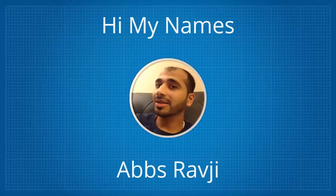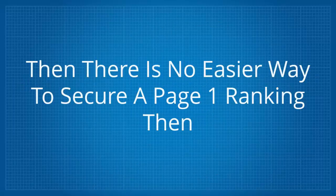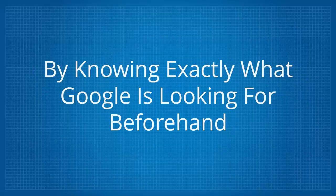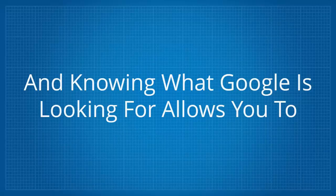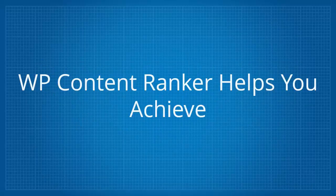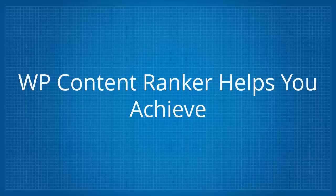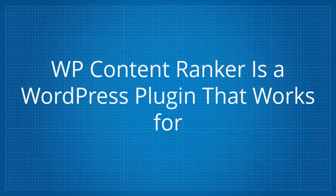Hi, my name's Absravji. When it comes to ranking in Google, there is no easier way to secure a page one ranking than by knowing exactly what Google is looking for beforehand. Knowing what Google is looking for allows you to produce page one worthy content that's almost guaranteed to be ranked each and every time. WP Content Ranker is a WordPress plugin that works for any keyword, in any language, and in any niche.